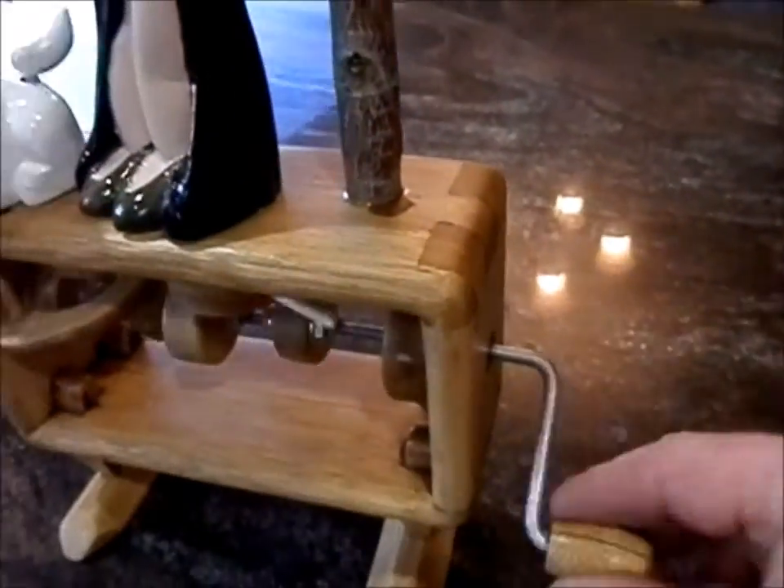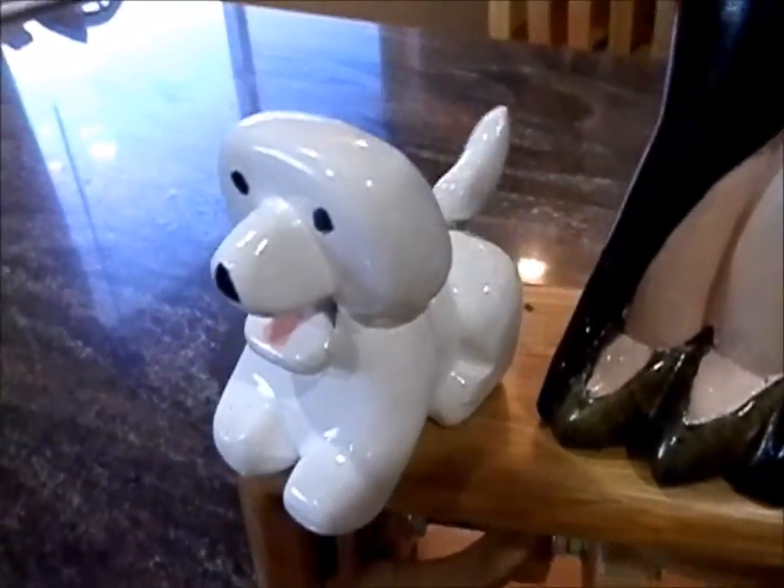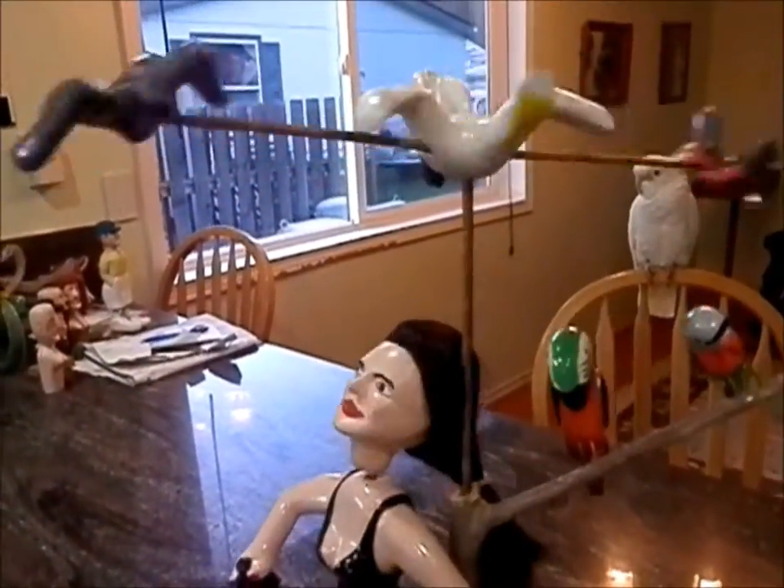Turn the handle. Dog yaps. There's Marlene, watching these birds circling around her.